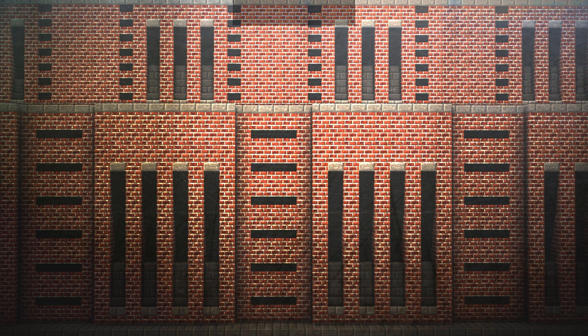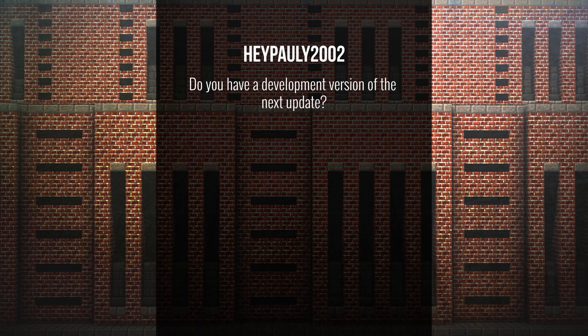Paulie 2002 asks: do you have a development version of the next update? We don't have development versions. A couple of times I've given the map out early — like when we had the open server, I gave it to people on big servers like the GTA servers about a week early. But that's about it. We want the bigger updates rather than the smaller incremental ones.